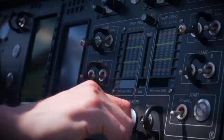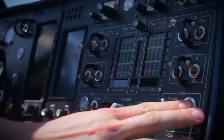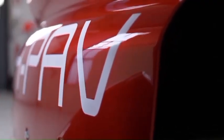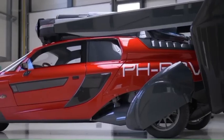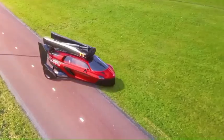But here's where it gets really exciting. When you're ready to take to the skies, the PAL-V can transform into a gyroplane. The gyroplane feature allows the PAL-V to take off and land vertically, just like a helicopter. It's equipped with a rotor and propeller system that provides lift and forward propulsion, so you can soar through the sky and experience the thrill of flying.